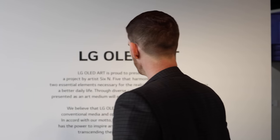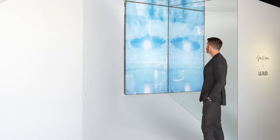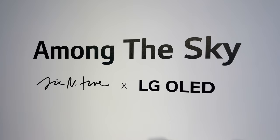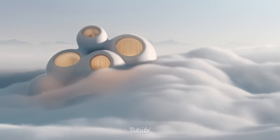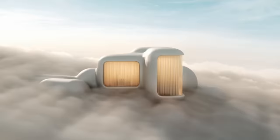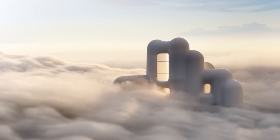LG OLED Art really celebrates the merging of the technical essence of these new products with groundbreaking artists. This year's artist chosen was 6N5, an award-winning Argentinian digital artist based in Barcelona. Over the last decade, he has pioneered the use of 3D imagery to make dreamlike worlds with his signature clean, modern aesthetic.